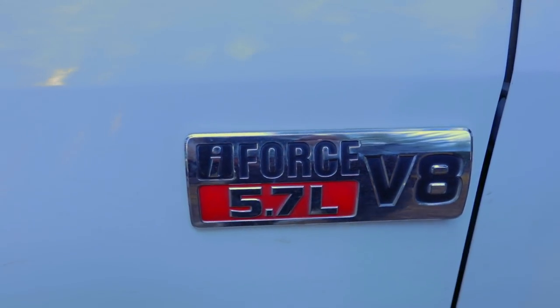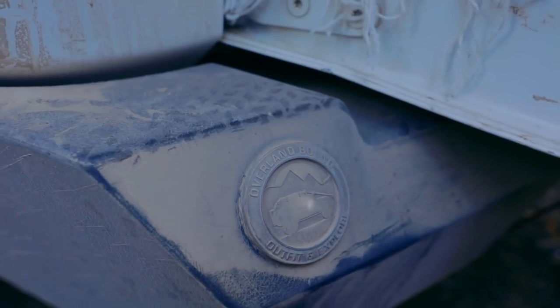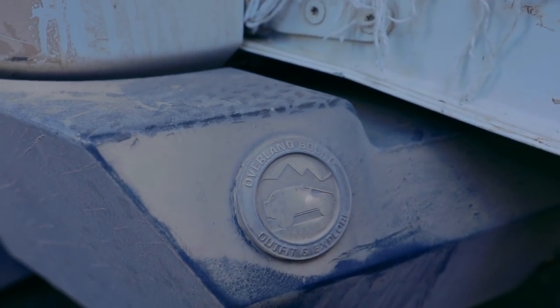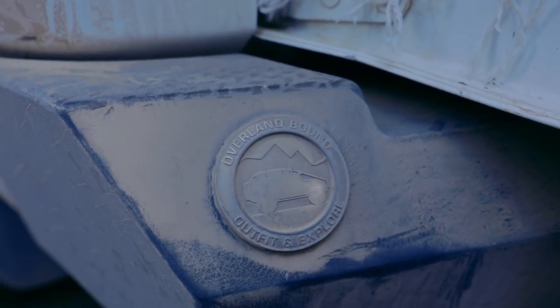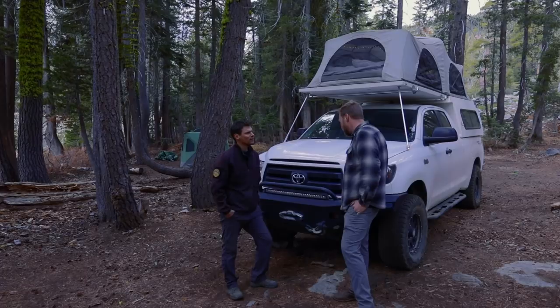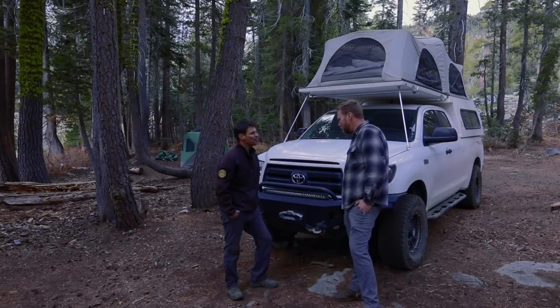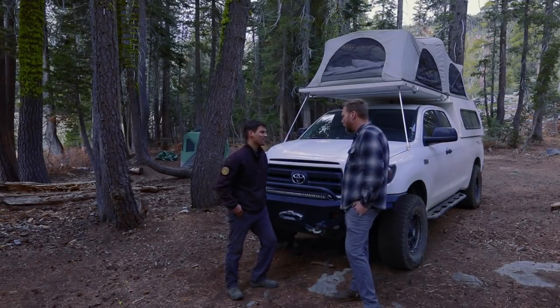All we've done maintenance-wise, other than changing up the suspension which was a different story altogether, is change the oil and air filter — that's it. We've probably done 35,000 to 40,000 miles so far, up into Canada and all over the Western U.S. Total mileage is about 118,000.